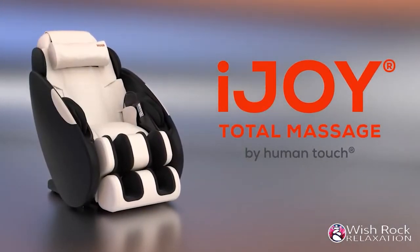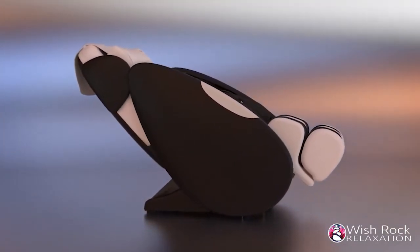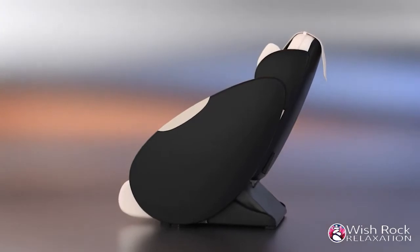Like other Human Touch products, the iJOY Total Massage helps you go back to restore no matter how you enjoy life. Its sleek design offers full body relaxation within a compact footprint that can be easily placed in your home.